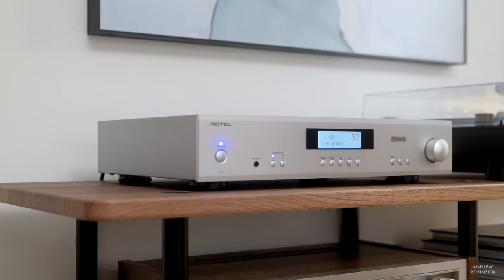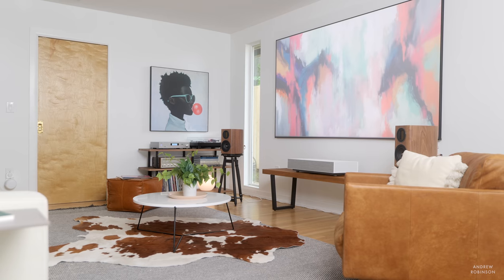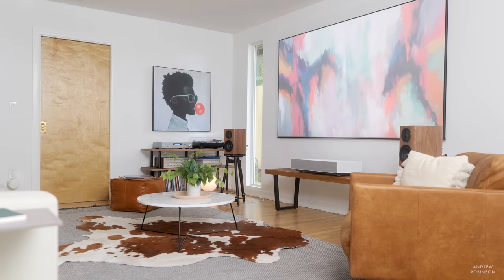The Rotel A11 Tribute is, in my opinion, a fantastic integrated amplifier. I'm not sure there is an outright better, higher-end sounding integrated under a grand than the A11 Tribute. Had Rotel included a DAC without affecting the price — something we know other brands are currently doing — I don't think the Tribute would have even had an equal. You'll probably have to step up to something like a Yamaha AS1200 or a Musical Fidelity M3SI to get any appreciable differences in sound quality, and even then, you may still prefer the Tribute. So if a 50 watt per channel stereo integrated is what you're after and you don't mind spending a little more for sound quality rather than features, the Rotel A11 Tribute is a no-brainer.